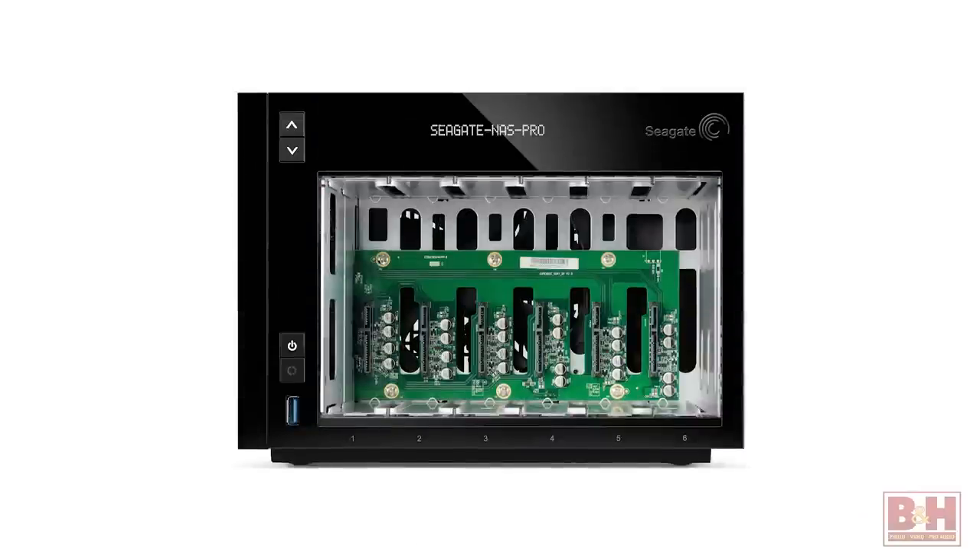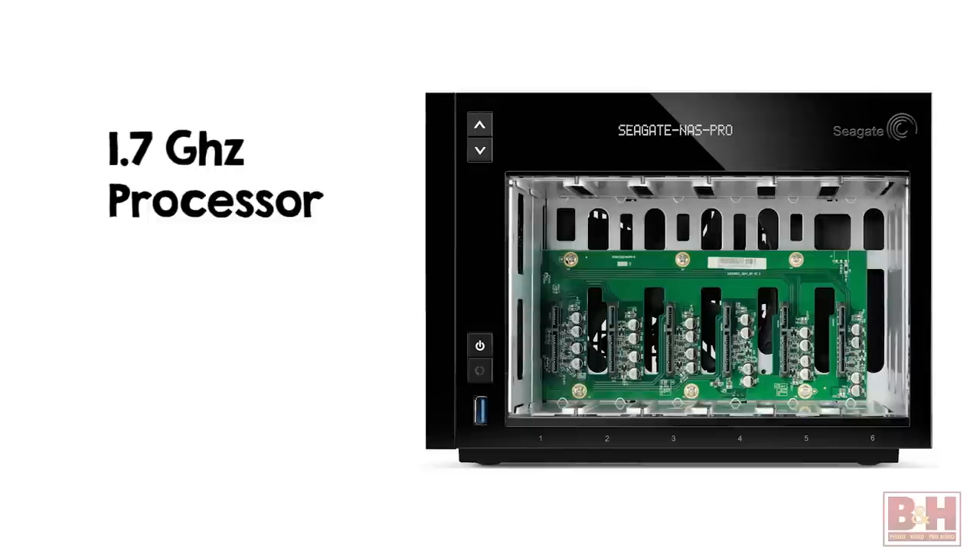NAS Pro drives are equipped with an Intel 1.7 GHz processor and 2 gigs of RAM, which means that multiple users can access multiple files simultaneously. Many of the Seagate NAS Pro servers are rated for up to 50 users at once.